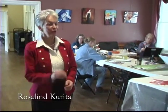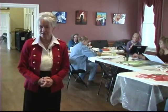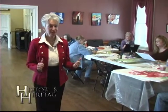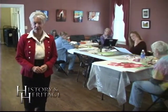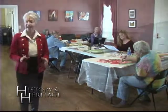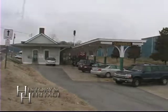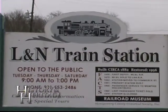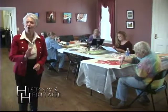I'm Roslyn Corita and today on our show History and Heritage we're going to do something a little different. Behind me you can see a group of artists — these are local professional artists right here in Clarksville. We're going to have an opportunity to look at some of their work as they work, and there's a gallery right here at the L&N Depot that's free and open to the public. Stay with us — we'll do some more history and heritage and art.